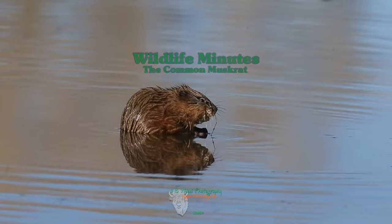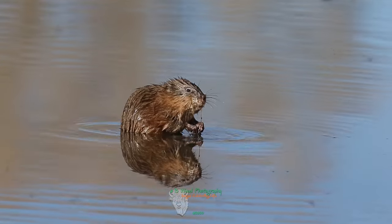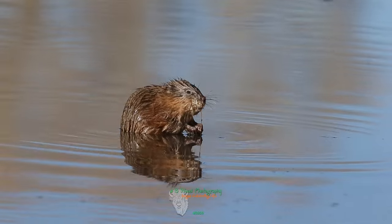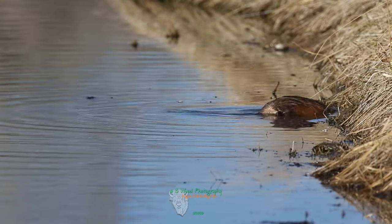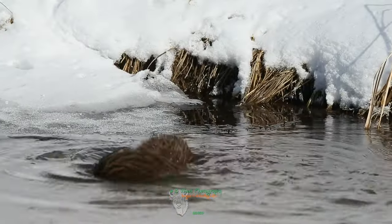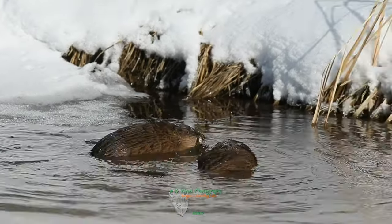The common muskrat is a medium-sized semi-aquatic rodent native to North America and is an introduced species in parts of Europe, Asia, and South America. It is the largest species in its sub-family, which includes voles and lemmings.